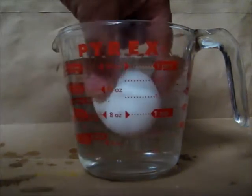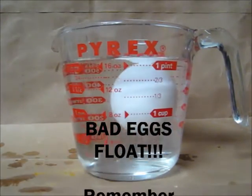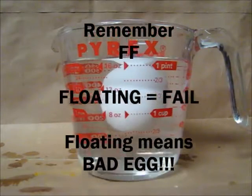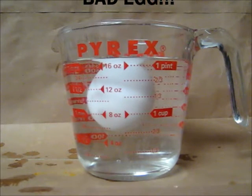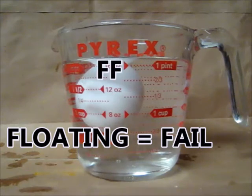How about this egg? Oops — that egg is floating. That is a bad egg. The reason is the inside of the egg has hardened, air has gotten into the egg, and it now floats. And that is how you tell if an egg is good or not. Simple as that.